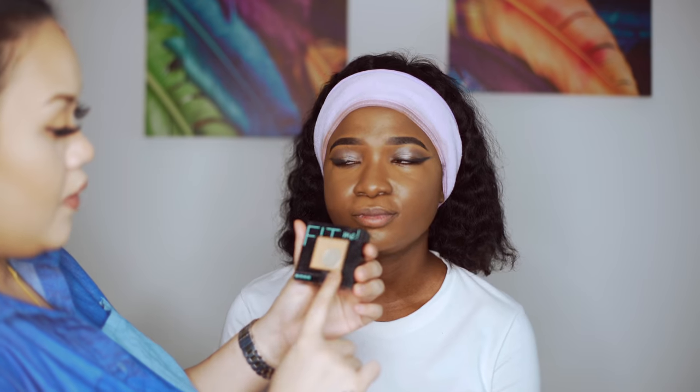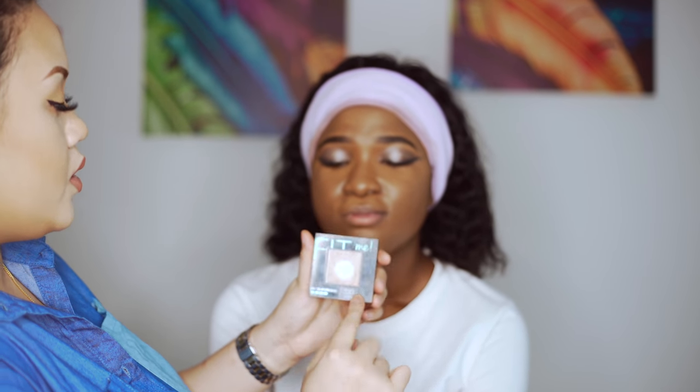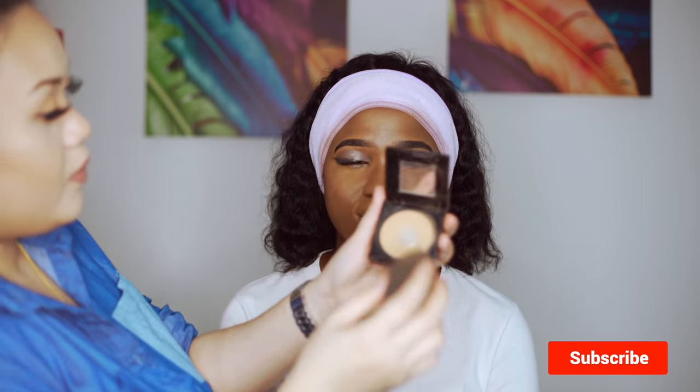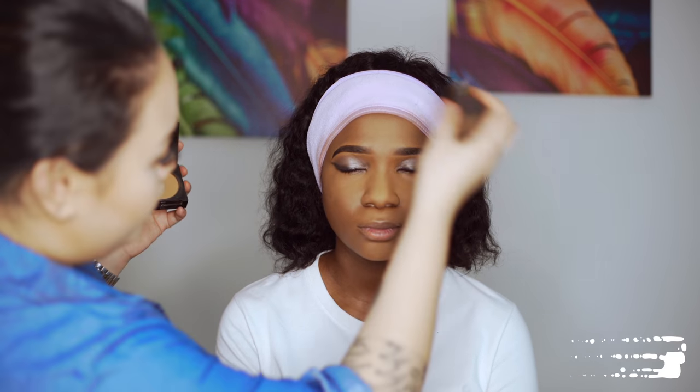Under the eyes, I'm going to set her face with Fit Me by Maybelline in the shade 330 Toffee. It's going to cover up all the dark circles and the bad decisions you've made in life — like crying all night. Just apply to the center of the face.